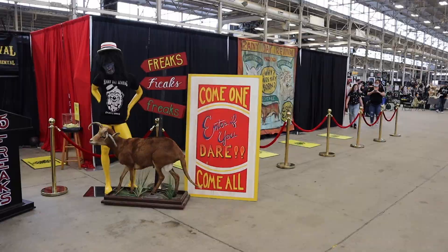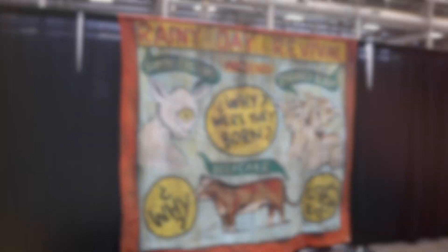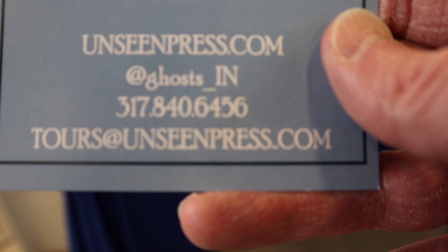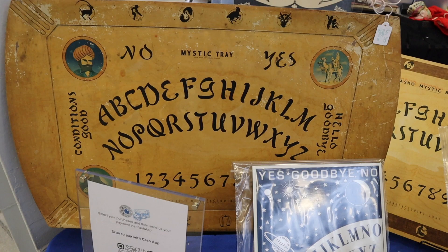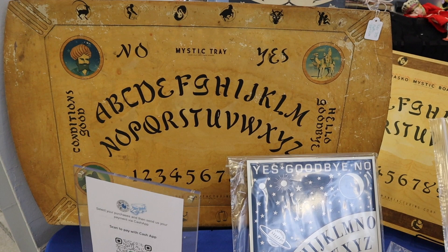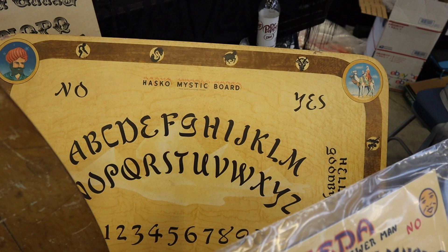They even have a freak show here, but I don't think they'll let me film inside. This booth is called Unseen Press, and they sell vintage, reproduction, and new Ouija boards. This is an original from the 1940s, and I think I saw something similar to this at the Buckland Museum up in Cleveland. And this is another original, and these are reproductions.